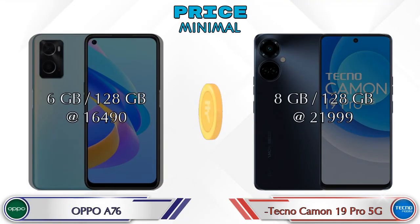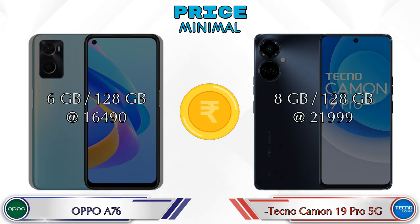Finally, talking about price: the A76 in 6GB RAM and 128GB storage is at 16,490 rupees. The Camon 19 Pro 5G in 8GB RAM and 128GB storage is at 21,999 rupees.